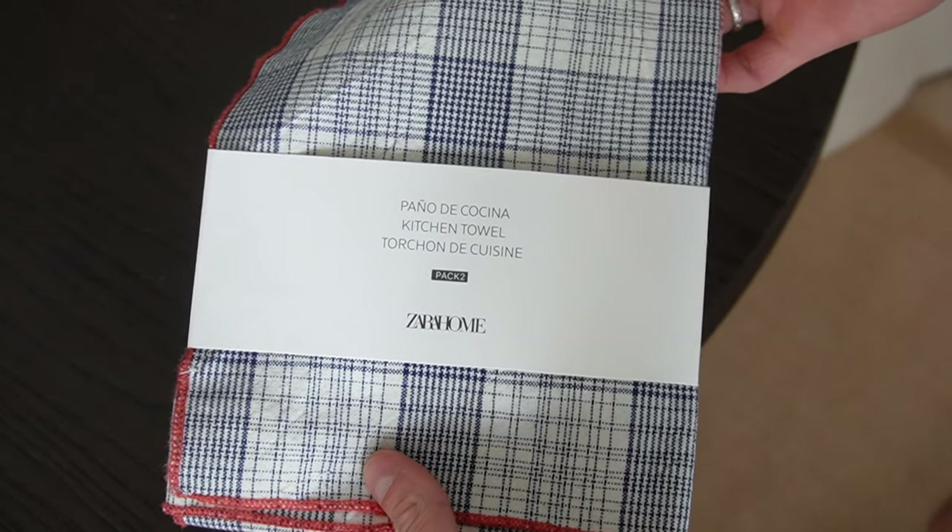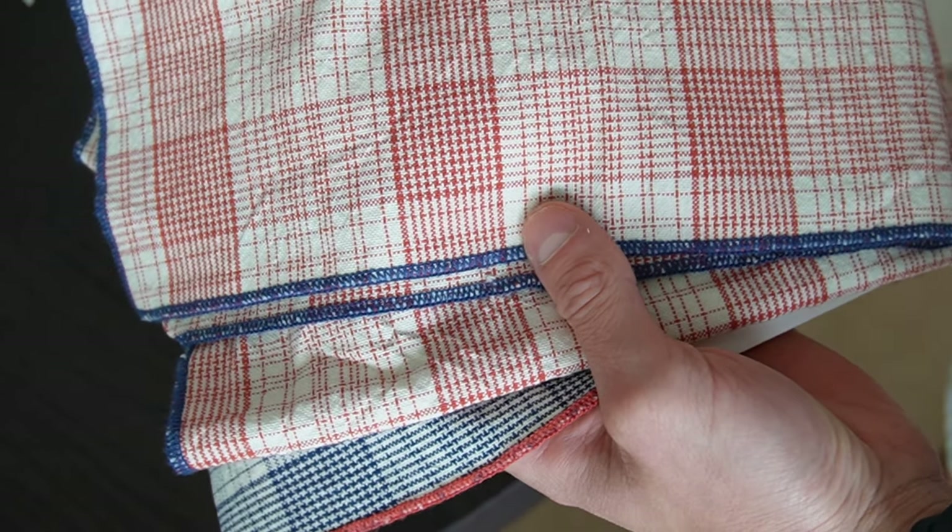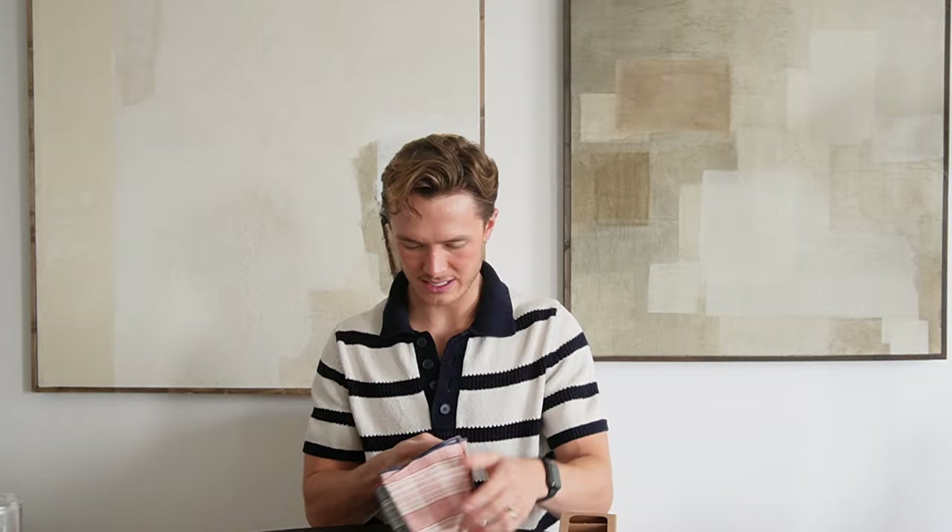I picked up some tea towels as I've needed new ones for a while and wanted to try a few different types. The first two I got have a check pattern — one is a blue check with a red border, the other is a red check with a blue border. I really like the pop of colour they'll add to our kitchen. Red is actually a really good colour for kitchens in the design industry — it's good for your appetite and feels wholesome and warming, especially for autumn and winter. They're 100% cotton.